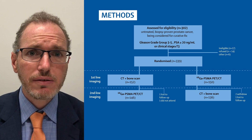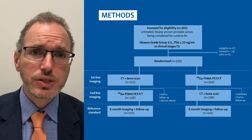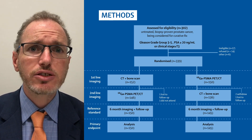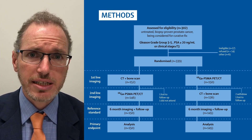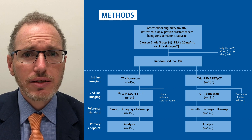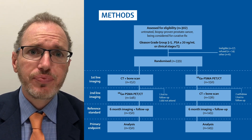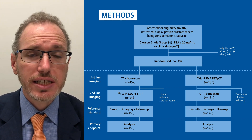We followed up these men for six months to determine their accuracy, using all the information available up until that time point, including repeat imaging at six months to look at temporal changes in imaging. It's important to note that all men did cross over to the other imaging arm unless they had three or more distant metastases identified on first-line imaging.